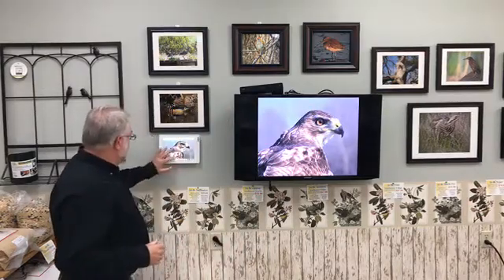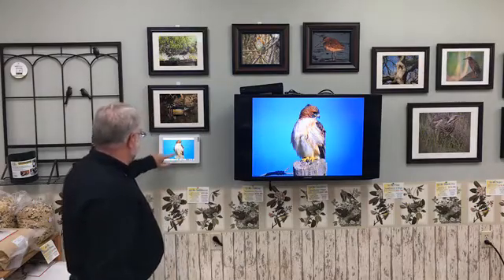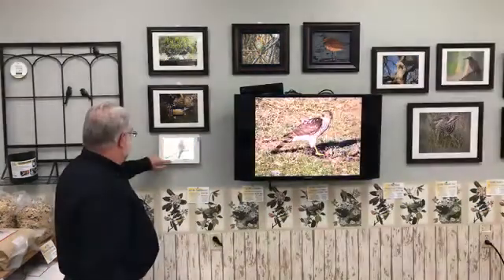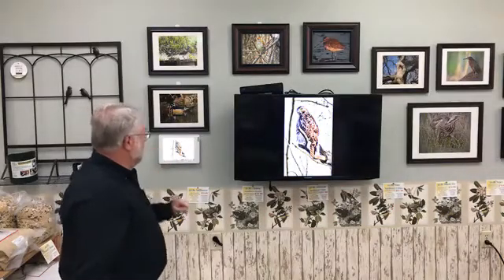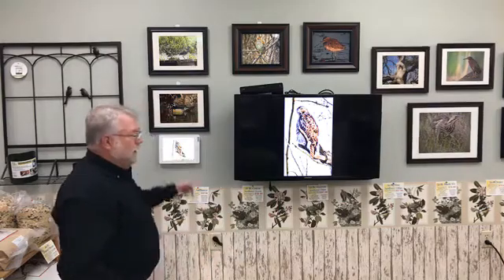There are many variations in plumage, but one thing that's fairly consistent — and you can see it at 65 miles an hour going down the highway — is the belly band on the front of a red-tailed hawk. This very light individual has just the faint remnants of a belly band. An immature red-tail shows the belly band clearly from the side view due to the banding in the tail. Some have a very dark belly band, some a very light one, but they can range from very rufous on the chest to almost pure white — and almost all of them have some degree of that belly band.